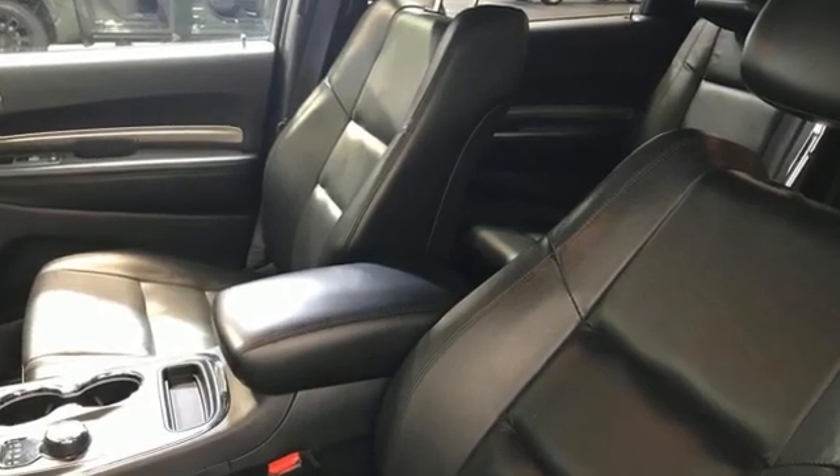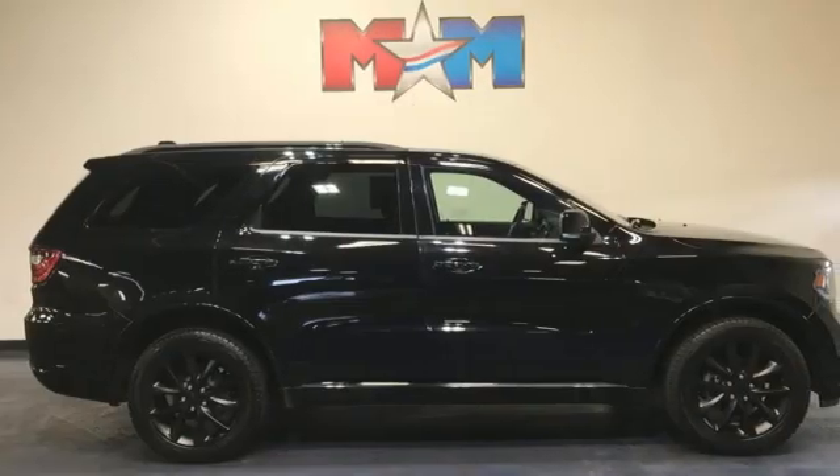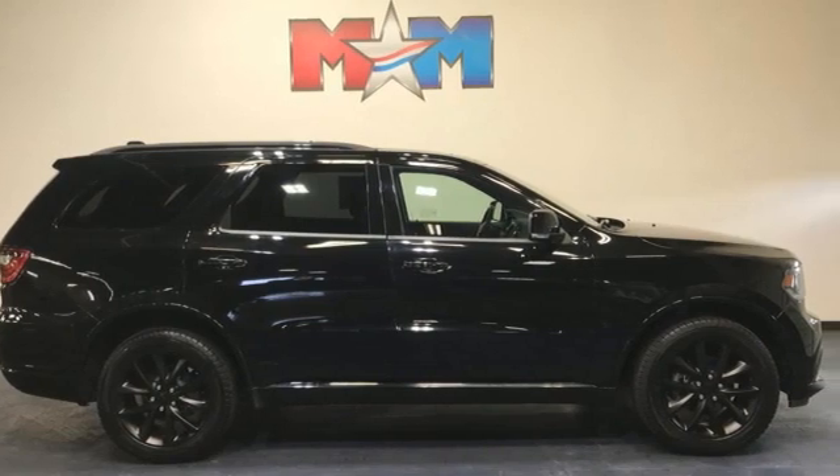Power, performance, passion — Dodge. You need to drive it to believe it. See it for yourself today.